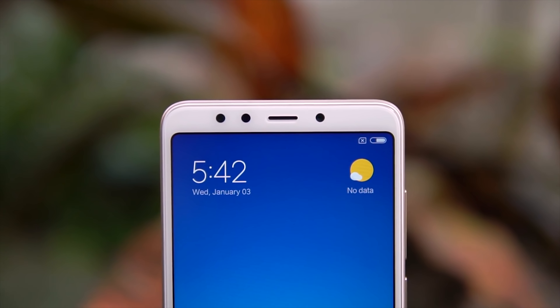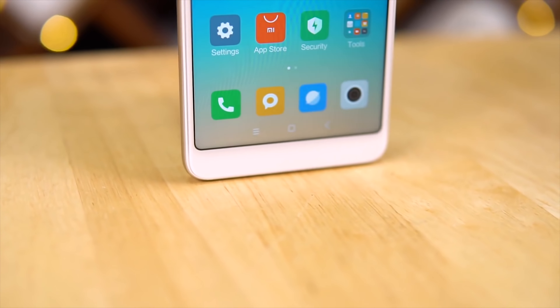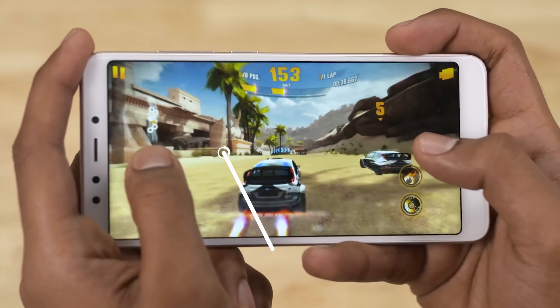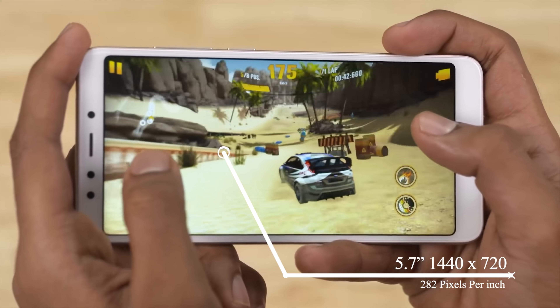The Xiaomi Redmi 5 is powered by the Snapdragon 450, that's an octa-core CPU at 1.8GHz per core. The display is a 5.7 inch 1440x720 screen at 282 pixels per inch.